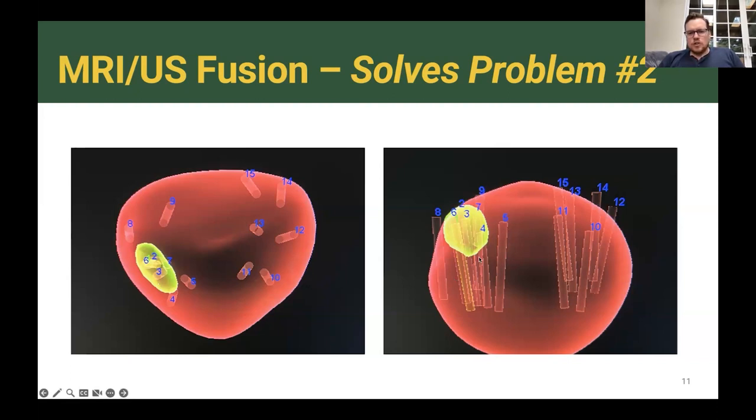This technology is also important for larger glands. Each biopsy core is 18 millimeters in length. If the hotspot is at the top of a large prostate and we sample from the bottom, we would completely miss it. Knowing exactly where we need to sample lets us do a better job of finding where the cancer is most likely to be. This has led to a paradigm shift in prostate cancer diagnosis.